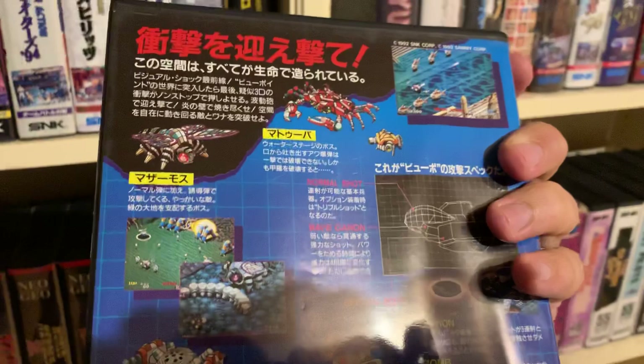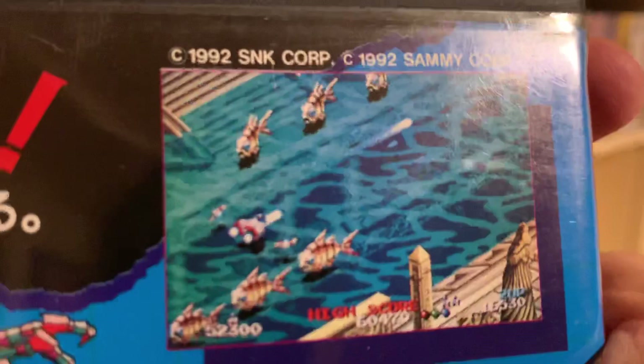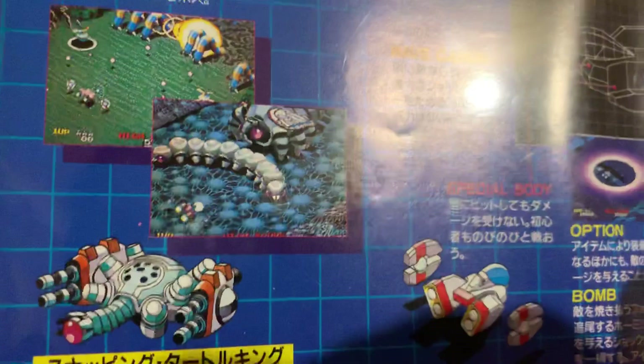Viewpoint — amazing. An amazing three-quarters view shooter where the angle is very surprising. You're evolving in landscapes from a sort of three-quarters perspective. For 1992, it's just fat — really fat.